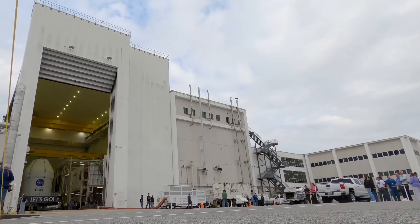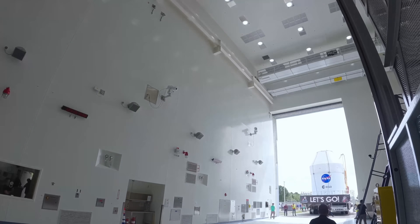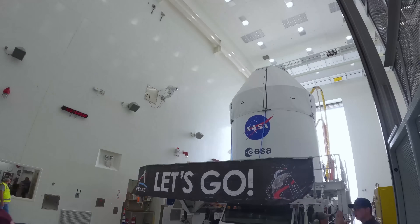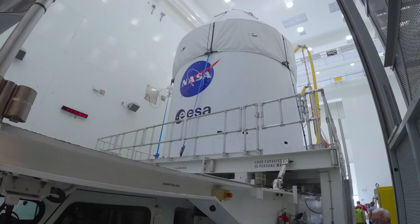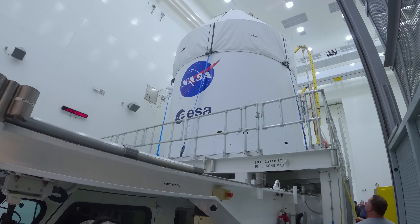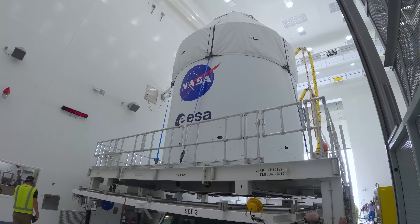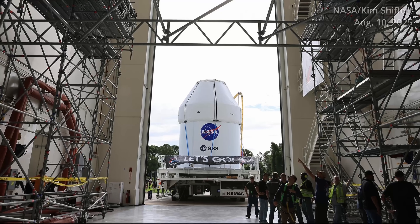A few days later, on May 5th, the Lockheed Martin-built Orion spacecraft left the Operations and Checkout Building to head to the Multi-Payload Processing Facility, or MPPF. There, it would undergo a series of checkouts, as well as being loaded with propellant alongside other necessary gases and fluids that support the crew for their 10-day mission.